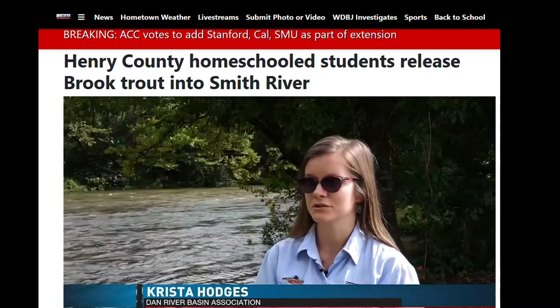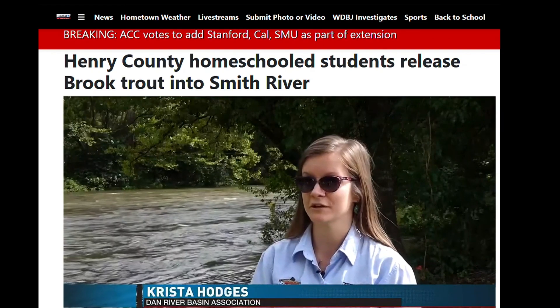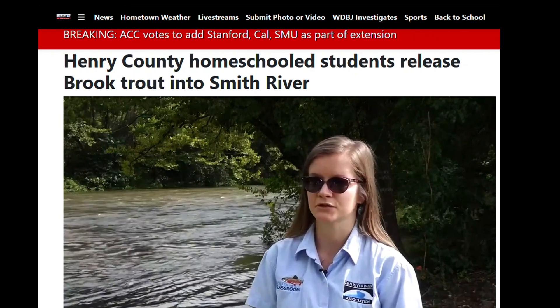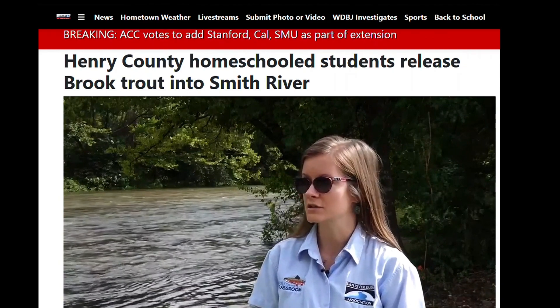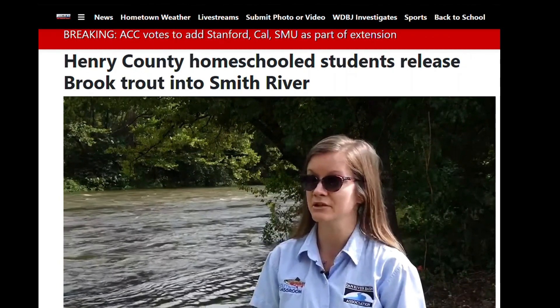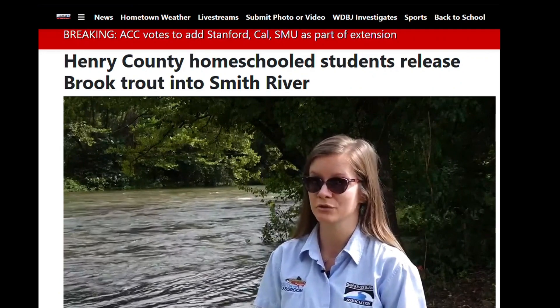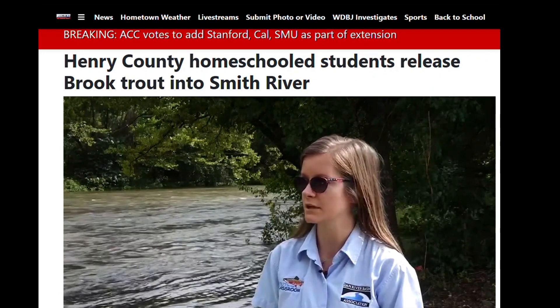The trout release is usually students' favorite field trip. I've heard a lot of students say that this is the best field trip that they've ever been on. A lot of the students, maybe some of them didn't know that the river existed, and so maybe this is their first trip to the river. So it's a really fun experience being right here.